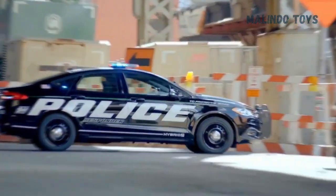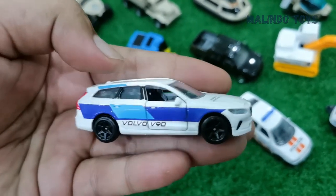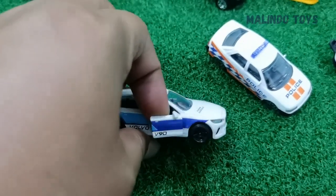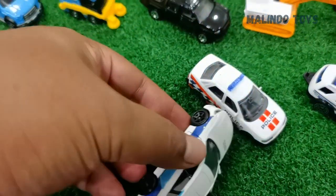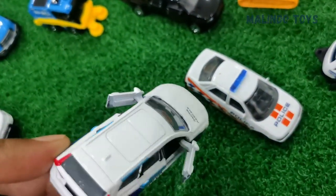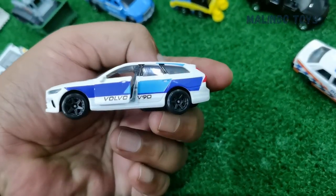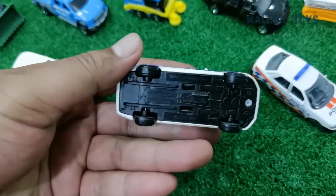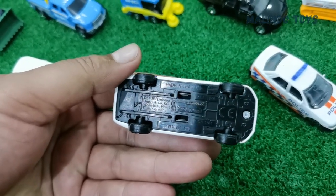This one is the Volvo V90. The door can open — you can see here, like this! Both the left and right doors can open. This is the Volvo V90, usually used by police as well. This one is made in Thailand.